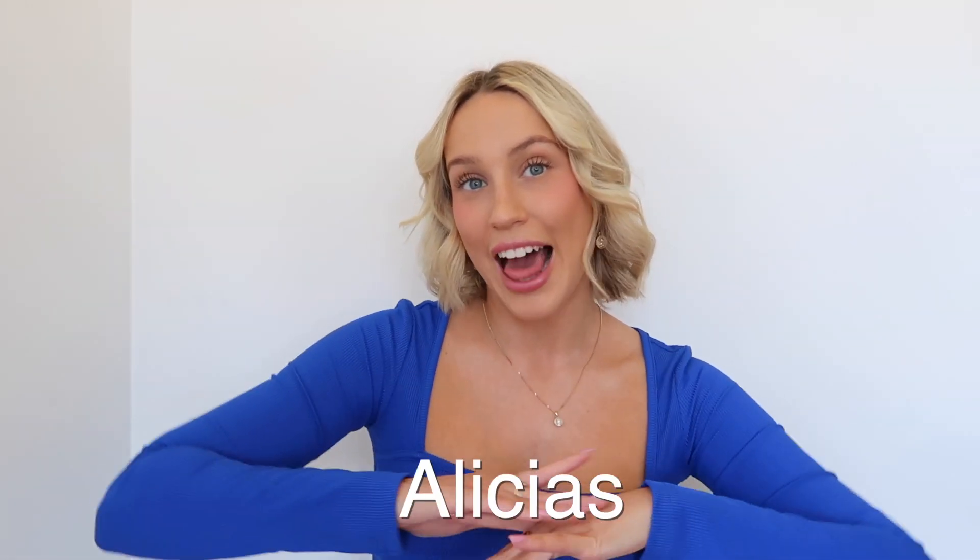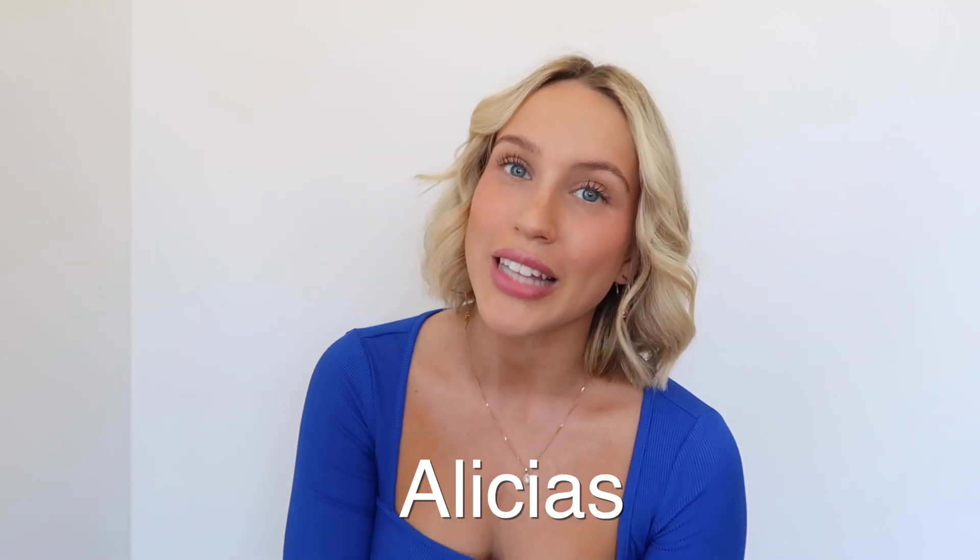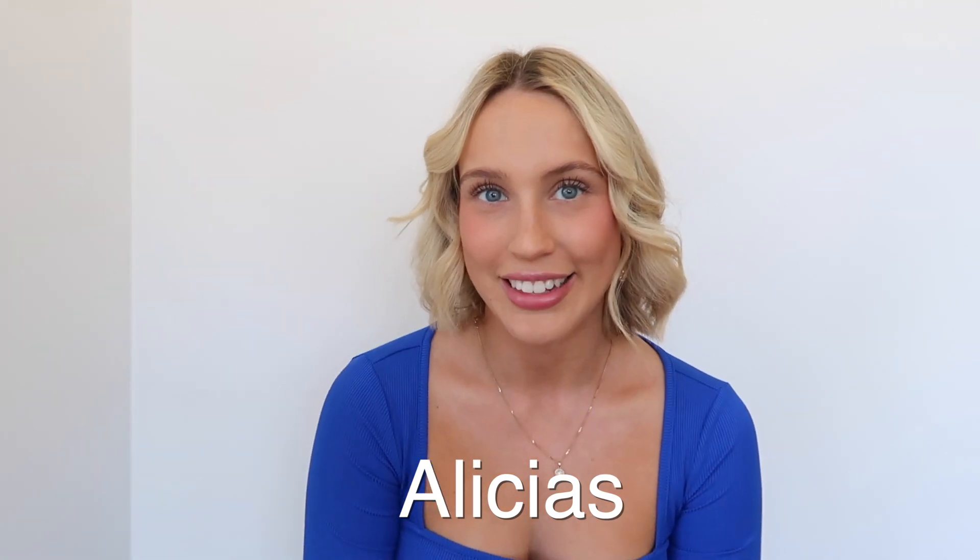If you would like to use my discount code, it's 'Alicia's' and it's also in the description box below. So if you'd like to pick up some clothes for yourself, use that discount code and let's get right into it. Starting off, I'm wearing one of the Zaffle tops.